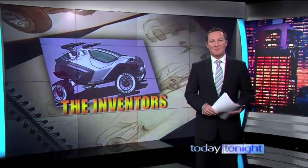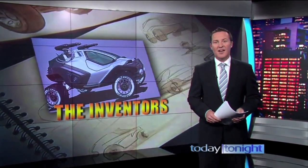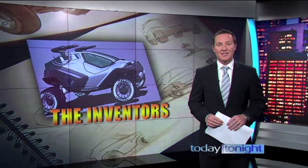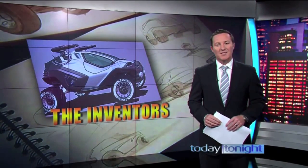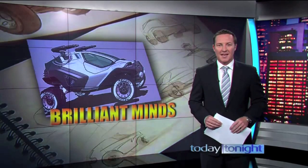Australians are an inventive bunch with a long and proud history of ideas that have been life savers and life changers around the world. From the Hill's Hoist to the bionic ear, Aussies have been leading the way. So what has the new generation of smart thinkers come up with? Sally Obameter finds out.